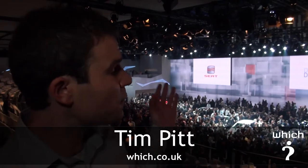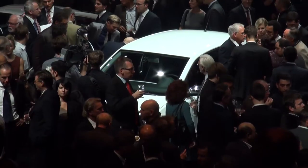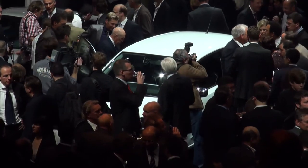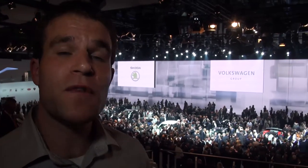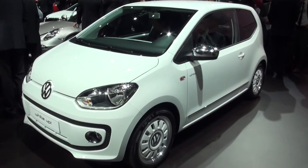We're here at a packed preview event for the Volkswagen Group the night before the Frankfurt Motor Show opens its doors, and one of the cars we're most interested in is the Volkswagen Up. It's a new city car that will be a rival to the Toyota Aygo and Fiat 500, and it's effectively a replacement for the Fox and the old Lupo.